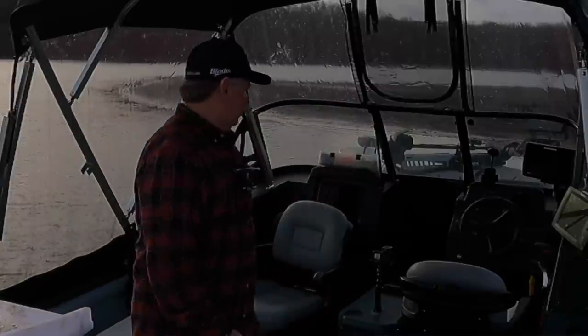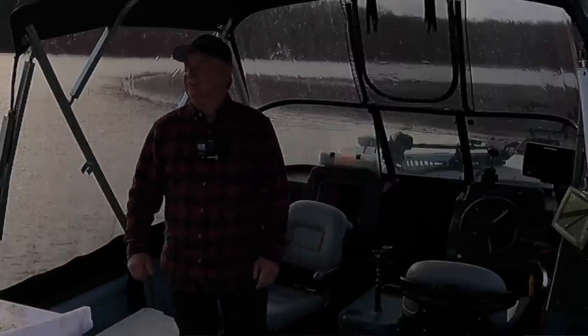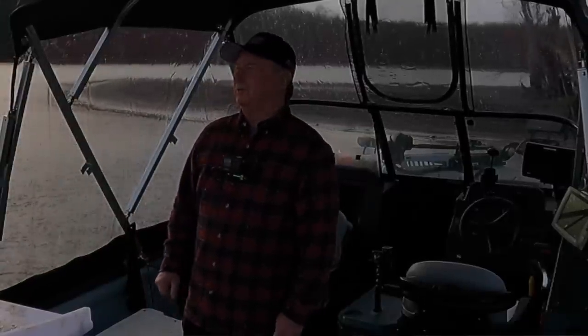I'm going to give it about 10 more minutes — put it on the clock. It's 9:30 exactly. We'll give it to 9:40 and I'm going to move if I haven't caught something else. Been here about 30 minutes.